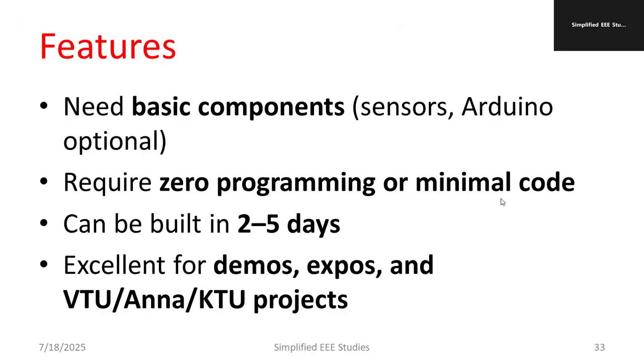For university submission, you have to change the title and use the application properly. Add some kind of simulation so that you can show results, because technical universities like VTU, Anna University, and KTU have standards you need to meet. However, if it is a hobby project, you can make it within a very small budget.